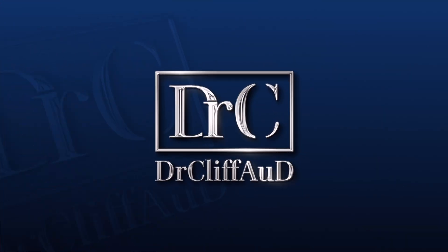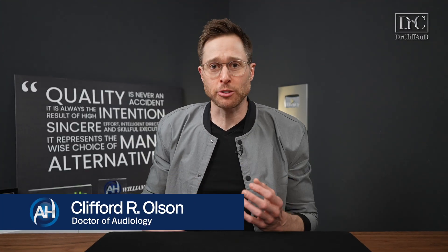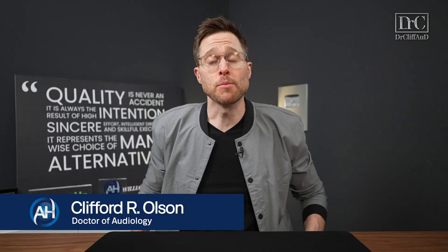Here is something I bet you didn't know about the Sigma hearing aid brand. Today, the Sigma hearing aid brand is one of the most recognized brands in the entire world. Let's talk about how they came about.